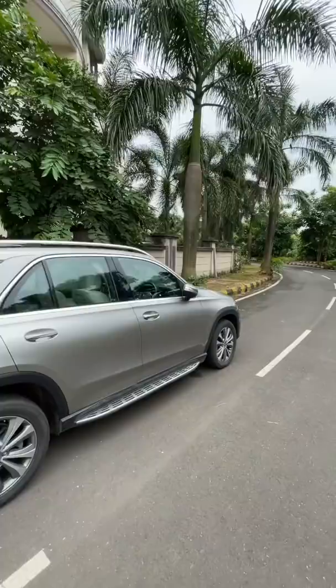Can you see that? That's a feature which we've kind of taken for granted, considering the Polo as well as almost every Volkswagen and Skoda car is getting it — but not the Kushak and not the Tiguan.